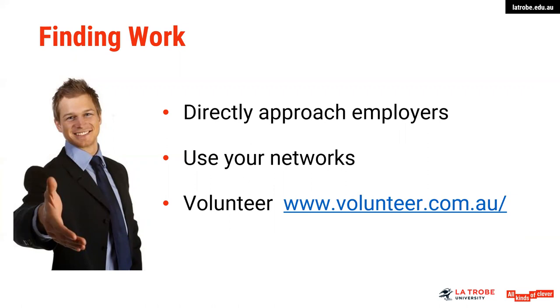If you don't have some local paid employment experience and you're an international student, participating in activities on campus is a great way to show that you are engaging on a local basis or perhaps contributing in some way.